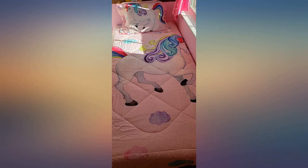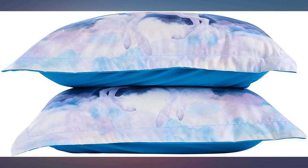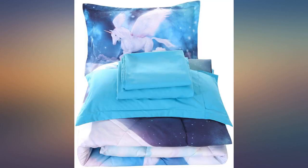Purchased galaxy unicorn bedding for my 11-year-old daughter — beautiful, she loved it. I also bought this for my 5-year-old daughter and she loves it. The colors are vibrant and the comforter is very soft. The sheets fit perfectly but the comforter is a little short, though not too noticeable. Definitely a quality purchase.